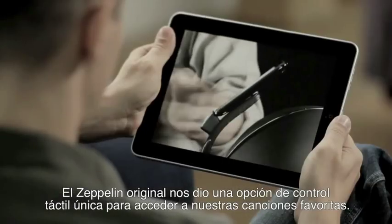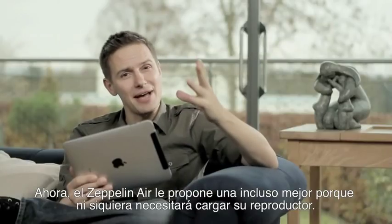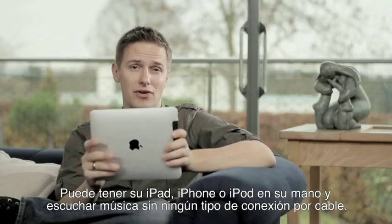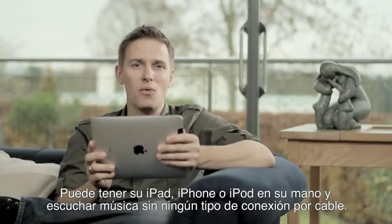The original Zeppelin gave us a uniquely tactile way to control our tunes. Now the Zeppelin Air goes one better. You don't even need to dock. You can keep your iPad, iPhone or iPod touch in your hand and set your music free, wirelessly.